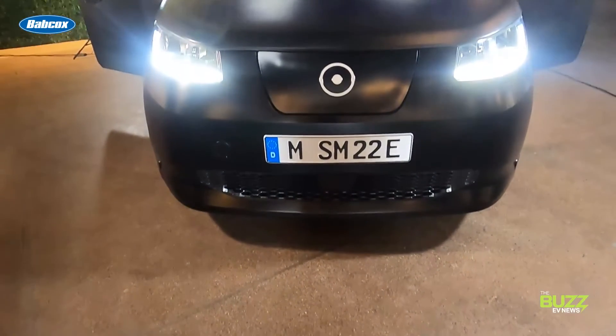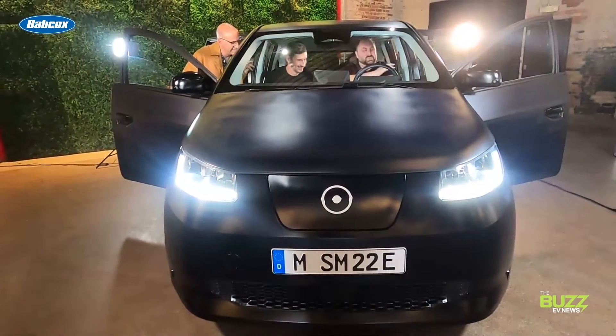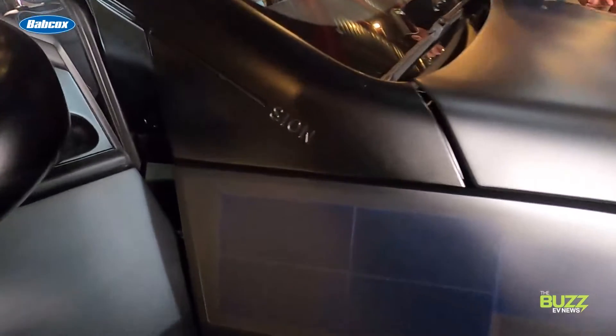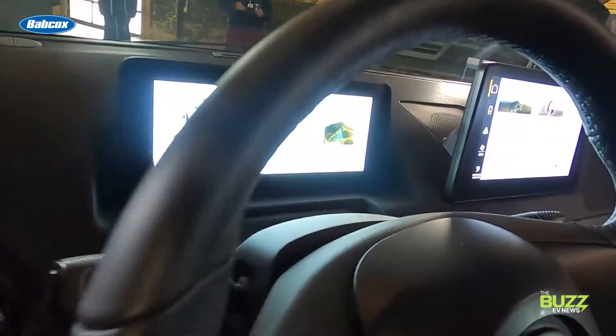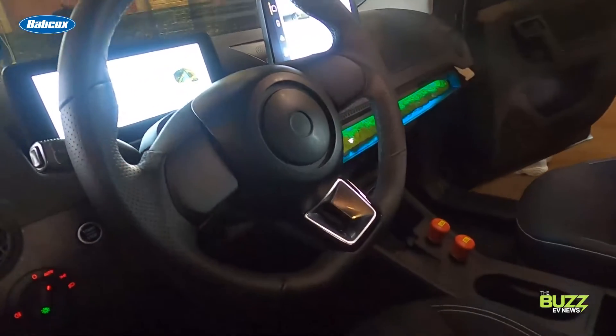Sono is releasing the Scion with an expected retail price tag of approximately $25,000. Production on the Scion is expected to start in the second half of 2023, and the company hopes it will have just over a quarter million Scions produced within seven years.